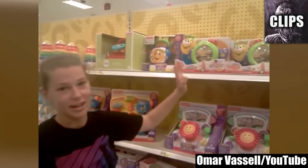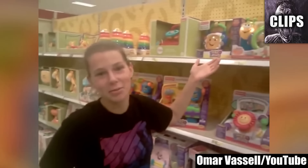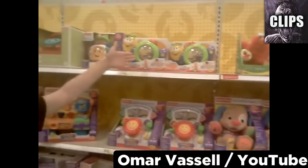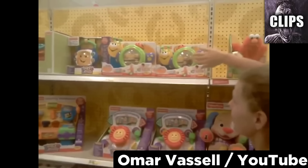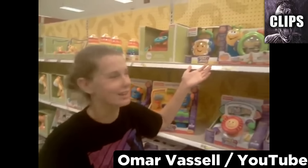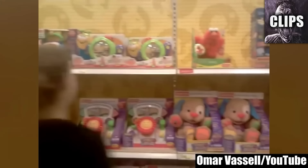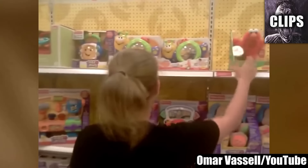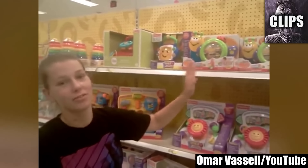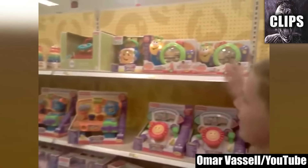Omar Vassell and his friend are having a very strange problem in the toy section of Target — one of the toys seems to be a little too active. They demonstrate that the toys on either side do not go off, but the center toy goes off when the other toys are touched, even when no one is touching it directly. Maybe the batteries are depleted in all of the toys except for the one in the middle, but that still doesn't explain why it would go off when the other toys are touched. I feel like this video could have an obvious explanation that I'm not thinking of, so if you recognize these toys or know anything about toy manufacturing in general, please let me know how this could possibly happen.